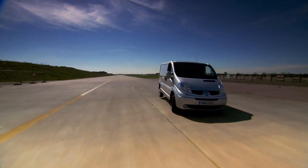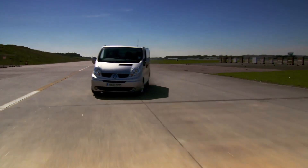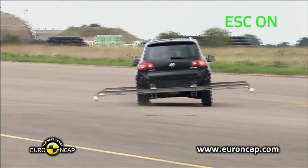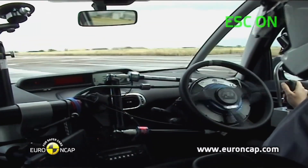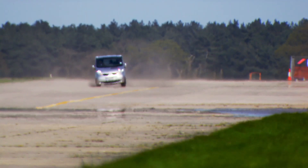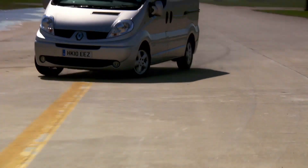These extreme swerve tests are the most recent addition to the ratings carried out by safety gurus Euro NCAP. They use a robot to produce a violent 270-degree steering input at 80 kilometres an hour and check that the ESC system keeps the car stable. The systems are so good these days that even top-heavy commercial vehicles can't be made to roll over.